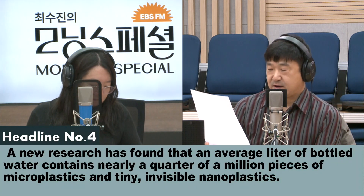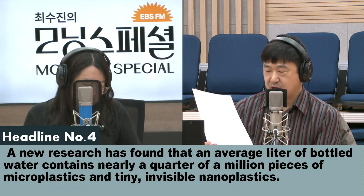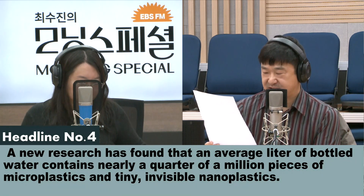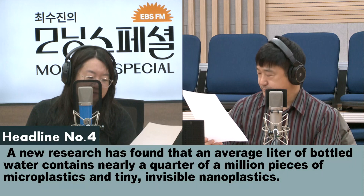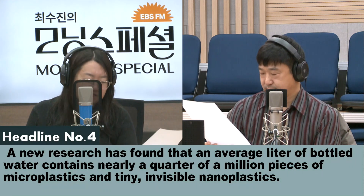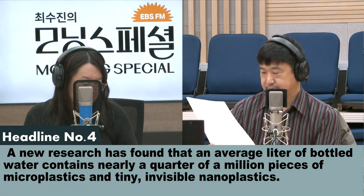A new research has found that an average liter of bottled water contains nearly a quarter of a million pieces of microplastics and tiny invisible nanoplastics. 생수 1L에 들어있는 미세플라스틱 및 눈에 보이지 않는 나노플라스틱이 거의 25만 개에 달하는 수준이라는 새로운 연구 결과가 나왔습니다.